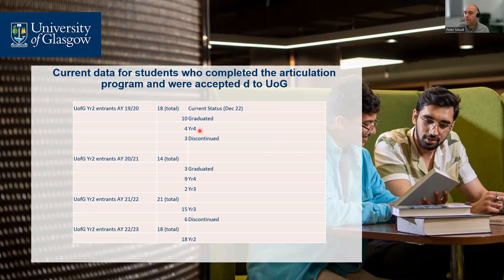Looking at the numbers across our 16 degrees: in 2019-20 we had 18 articulation students, 14 in 2020-21, 21 in 2021-22, and 18 in 2022-23 — a very small proportion of those 400 level-two students. We want more of them because they are really good students who make a valuable contribution. So how can we attract more and facilitate that transition better?